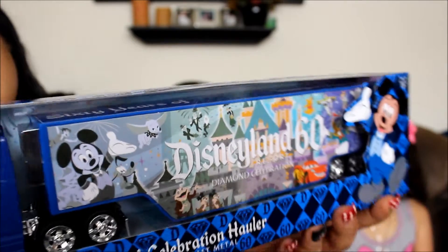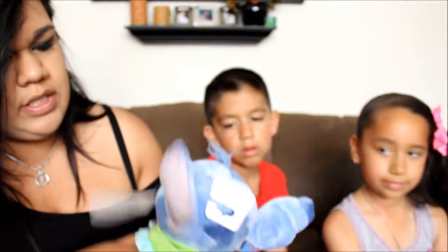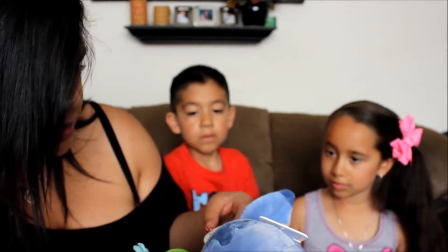We forgot to say the prices of the other ones. The Ariel was about $22. The Stitch and Lady were around $25 each — somewhere around there.